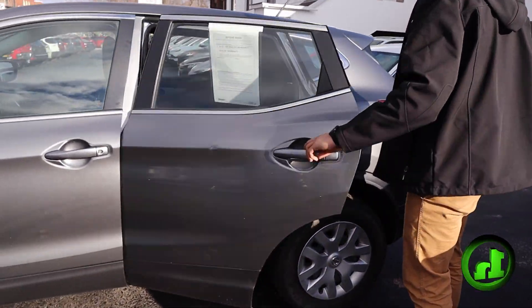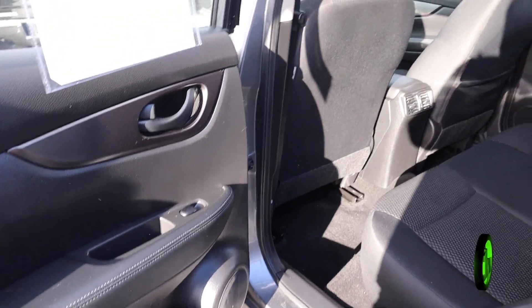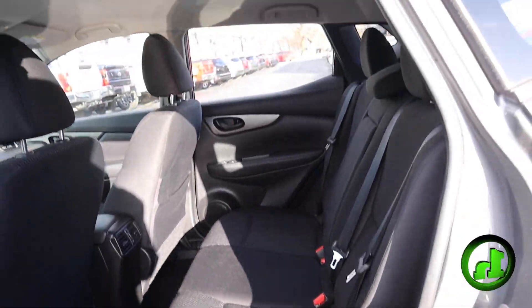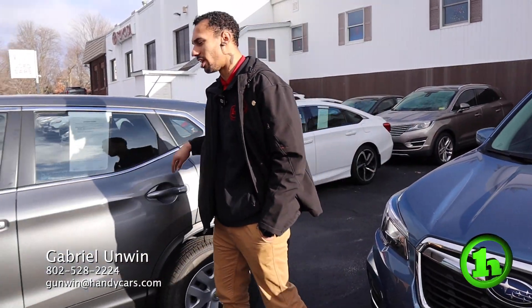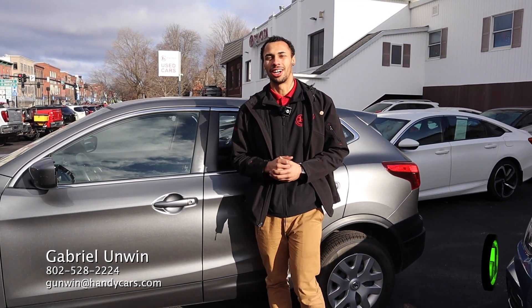In the back here, see how well this car has been taken care of. If you have any questions about this vehicle or any other vehicle on our lot, please check my information below on the bottom screen. I look forward to talking to you soon.